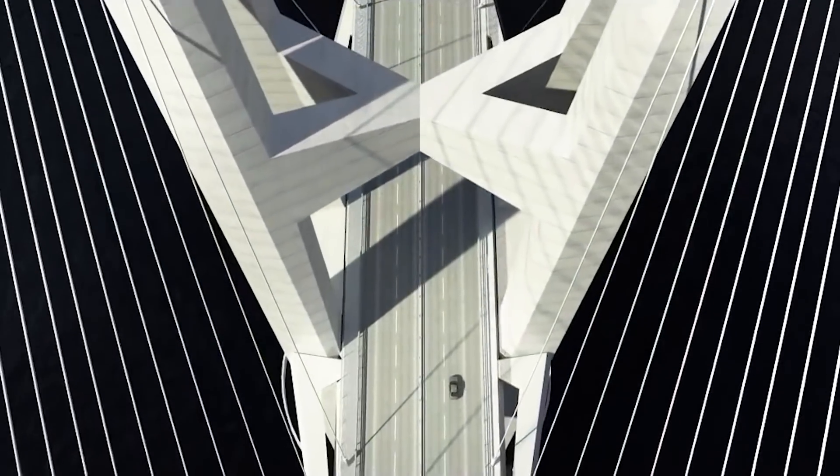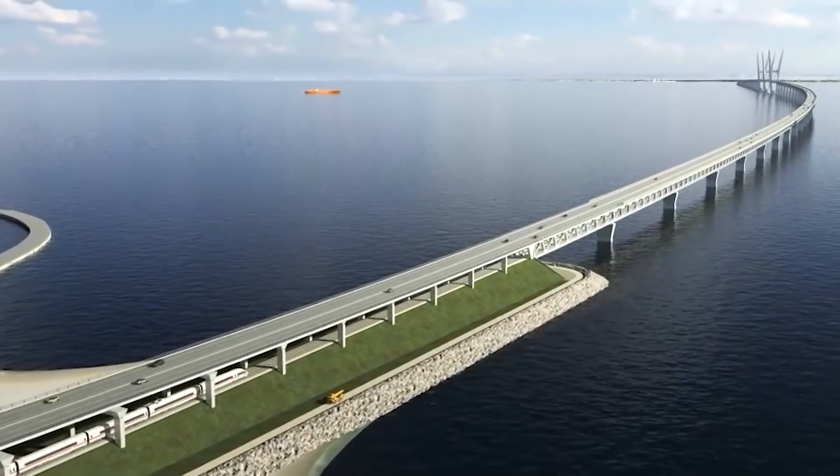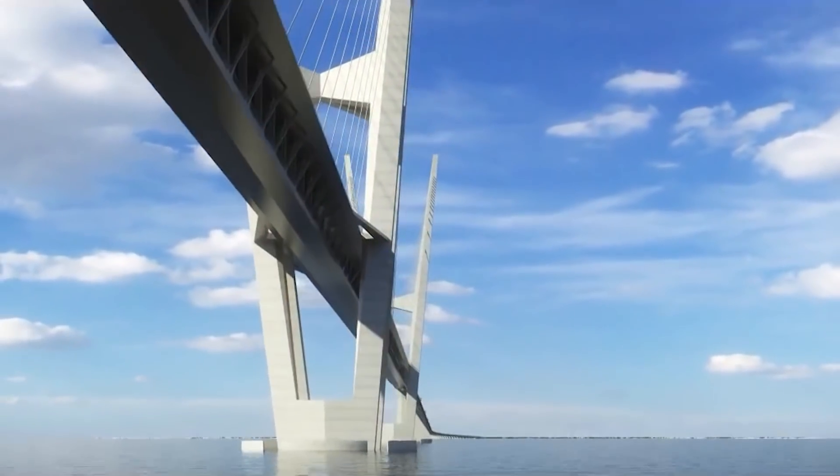But in accordance with the initial proposal, it was supposed to be a bridge and not a tunnel, just like the Great Belt Bridge and Øresund bridge. Let's see what happened in the meantime.